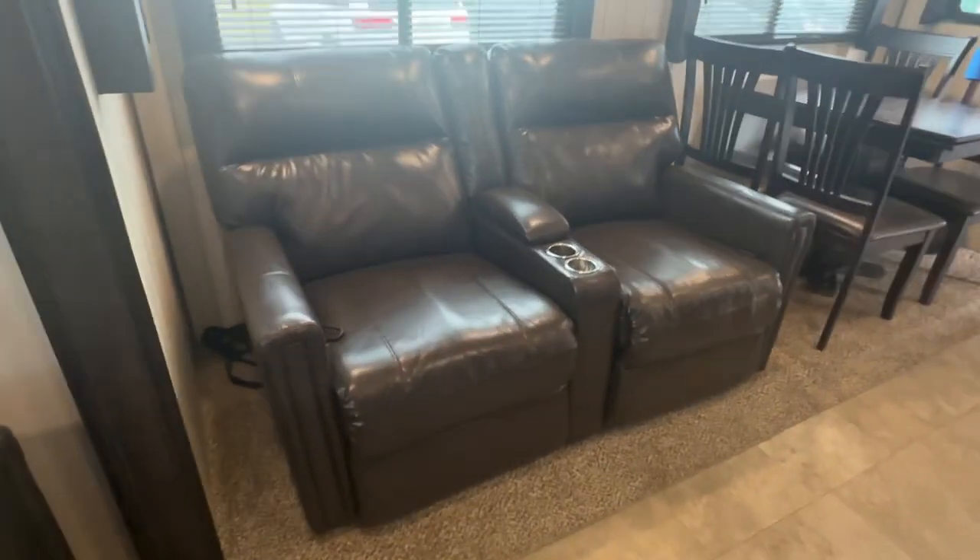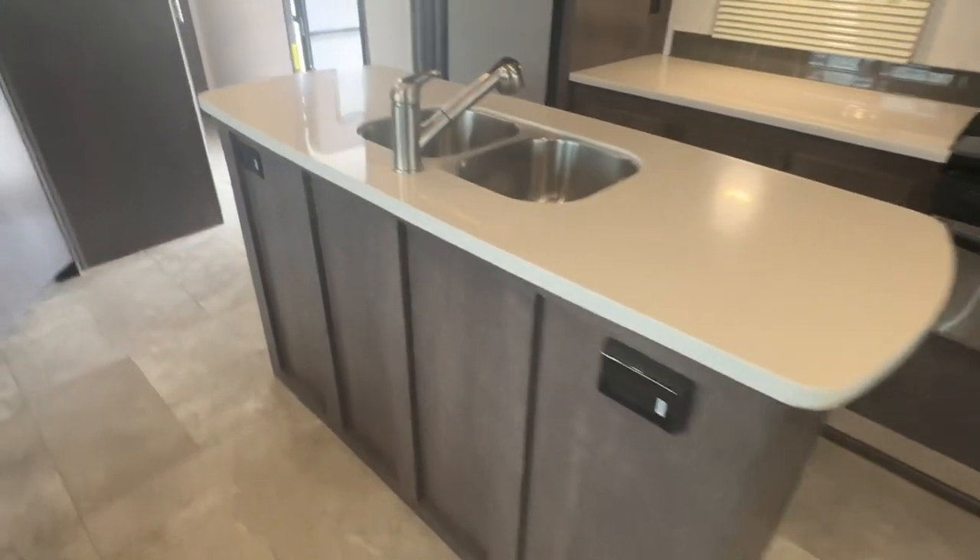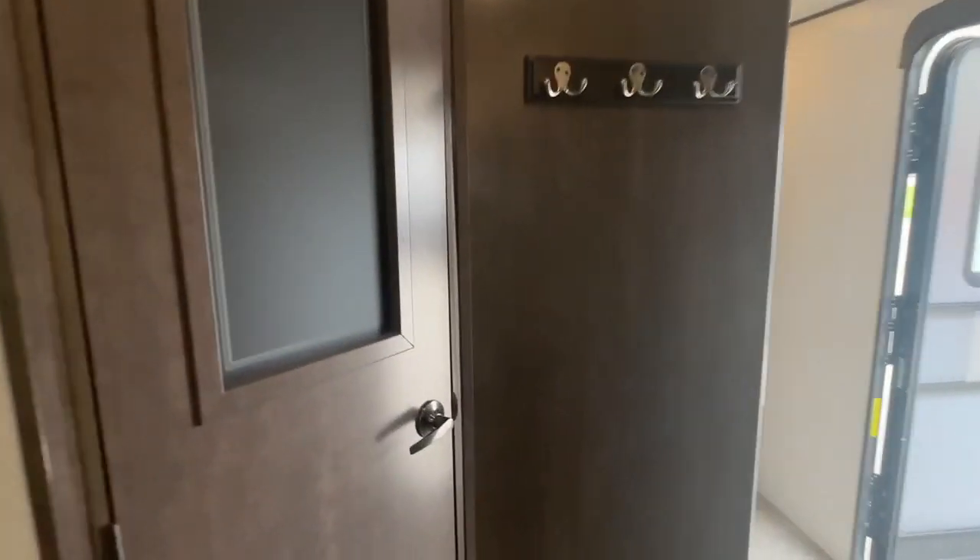There's theater seating and a freestanding dinette. Spurter faucets and pendant lighting. There's a nice big pantry in the corner.